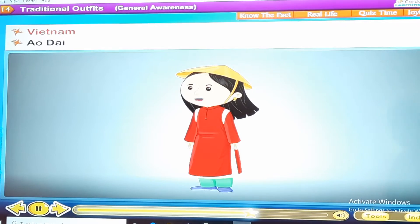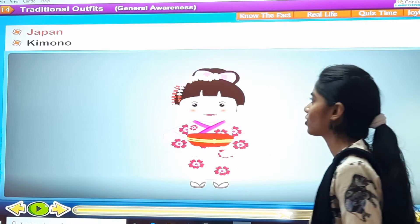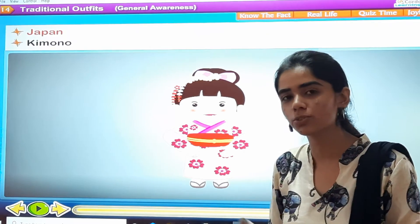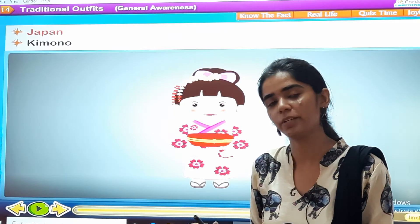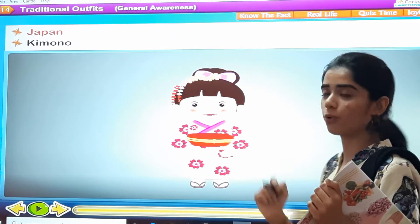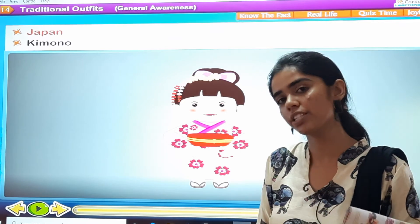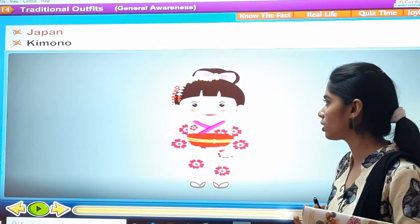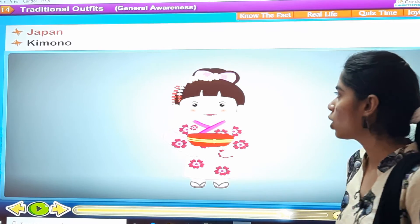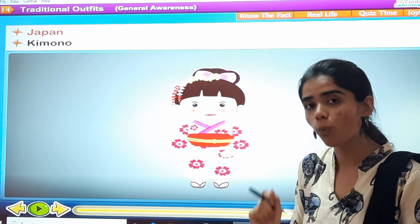The next one is Japan — Kimono. Many of you watch cartoons, including Japanese cartoons, where they show the outfits of the girls, which is the kimono. It's a beautiful outfit with different patterns and different varieties. This is the outfit of Japan, at fifth number. Kimono — spelled K-I-M-O-N-O.